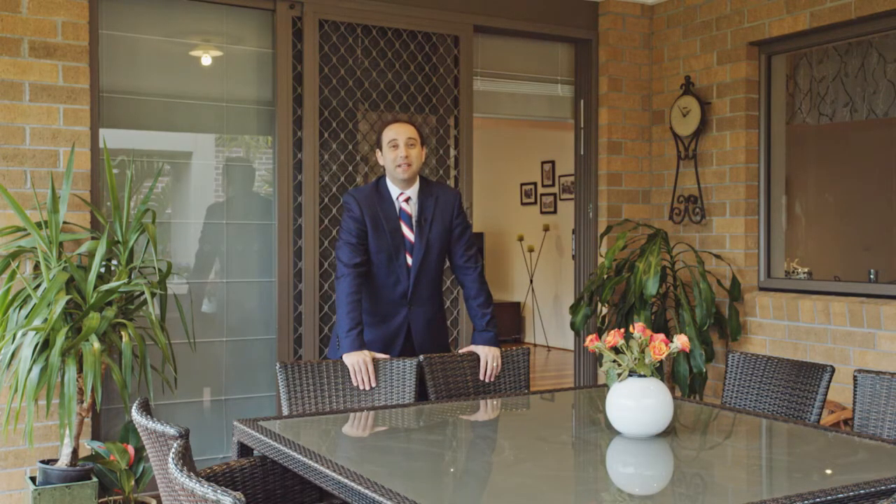Thank you for taking the tour. If you have any further questions or would like to discuss the home, please feel free to give me a call on the details provided. Have a great day and hope to see you at the next Open for Inspection.